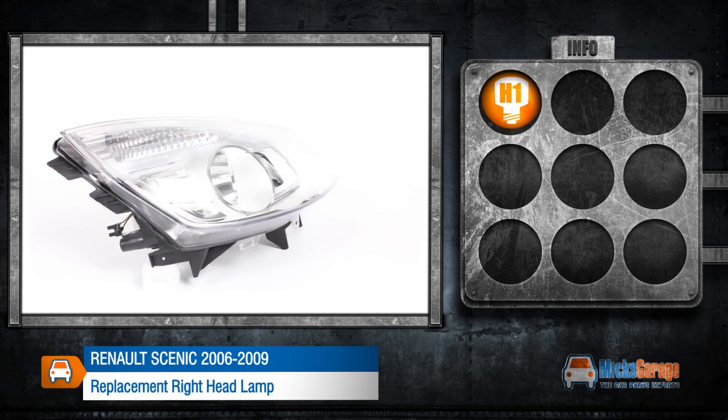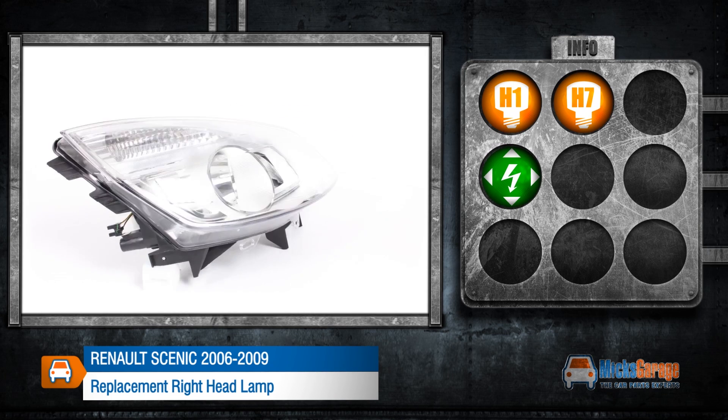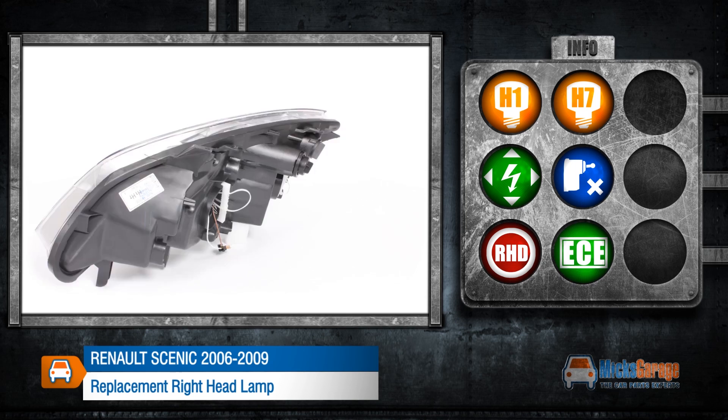This lamp takes H1 and H7 bulbs, it can be adjusted electrically and does not include a levelling motor. This lamp is made to fit a right hand drive car and conforms to ECE standards.